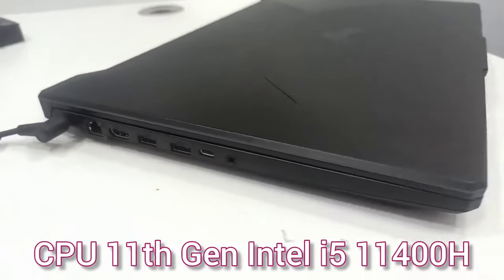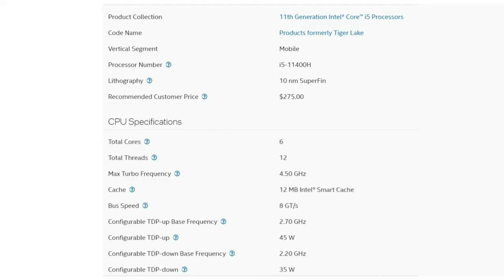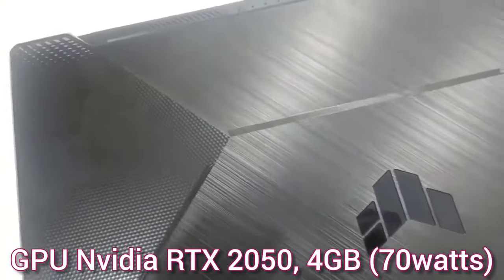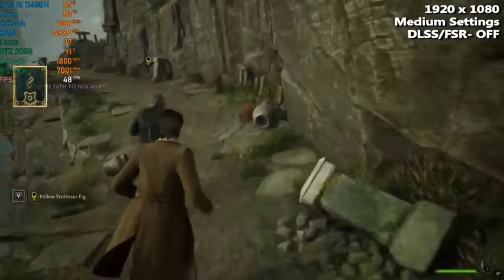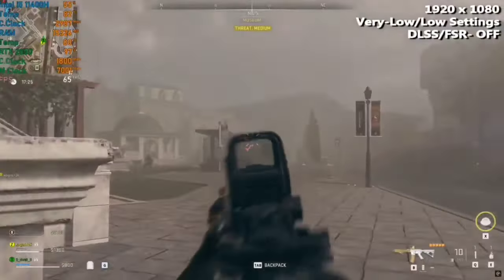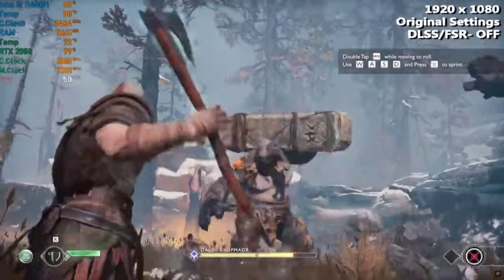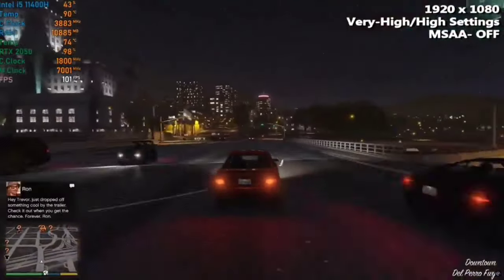It has an 11th generation Intel Core i5-11400H processor with 6 cores and 12 threads, which is still a good processor that runs applications smoothly. The RTX 2050 4GB GPU with 70W TGP runs demanding games like Hogwarts Legacy at medium settings at 50fps without DLSS, Warzone 3 at low preset with 55-65fps, God of War at original settings at 45fps, and GTA V at very high settings above 90fps.